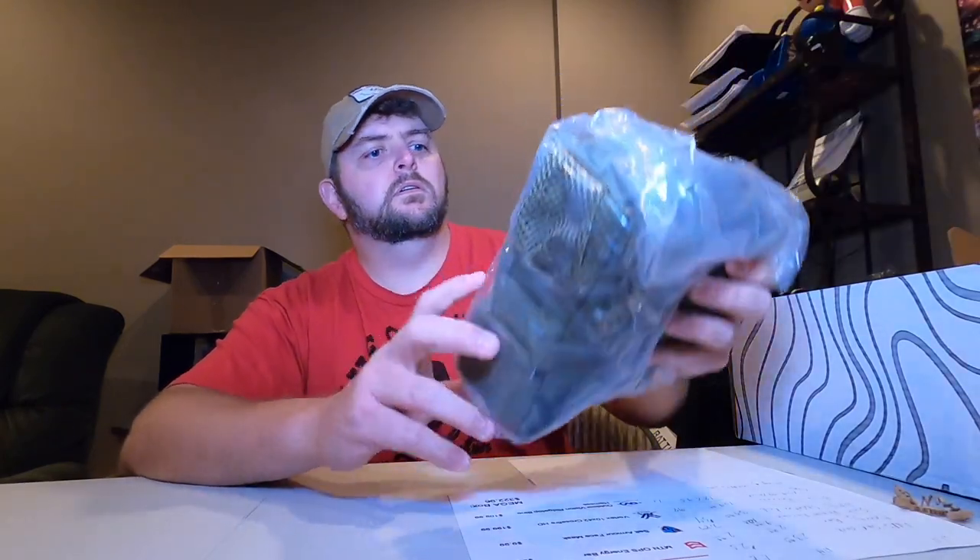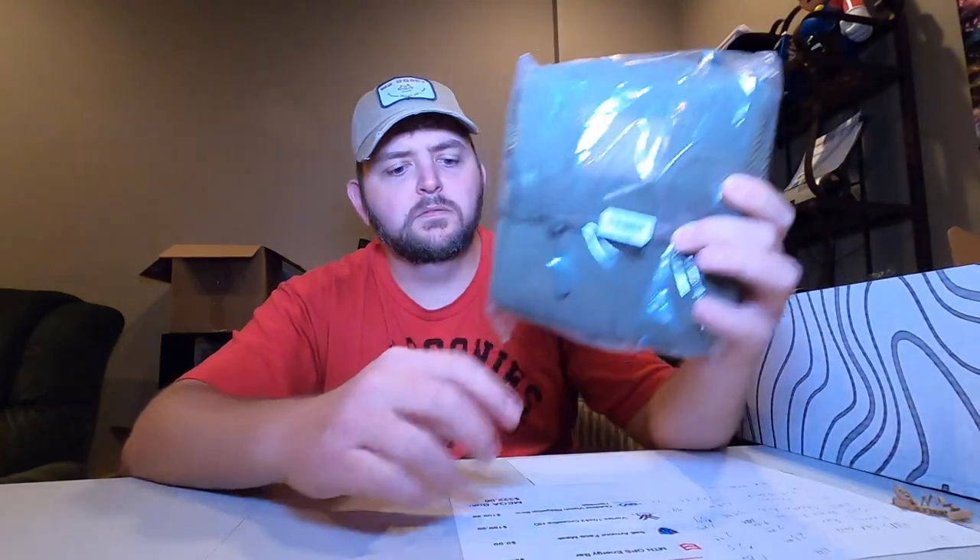Another thing that came in the Advanced Box for September is the Bridgetop Bino Harness, which they value at $109.99. I feel like that's a little much for a Bino Harness, but it is what it is.